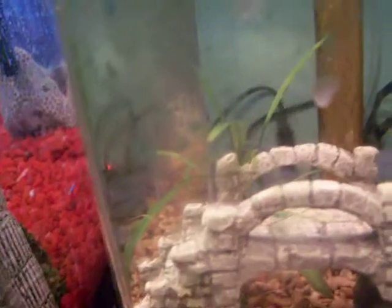Got a little live plant back there — those are the Walmart plant bulbs, Hardy Aponogeton bulbs. There's also this little bridge that he always likes to hide under.